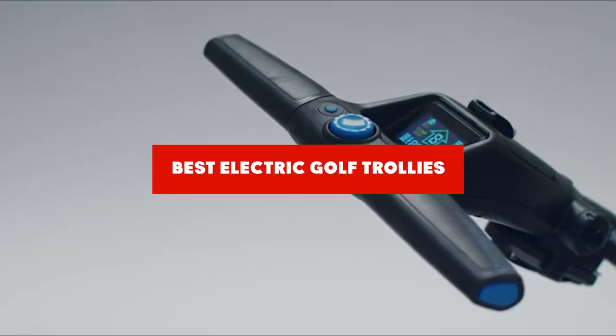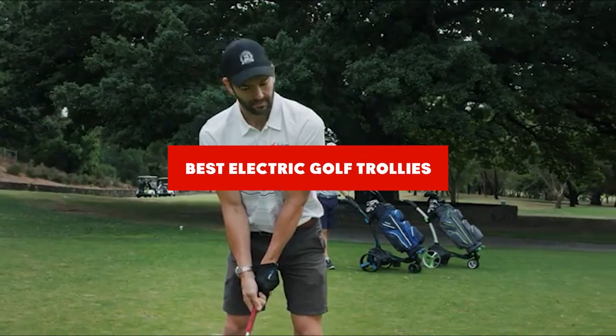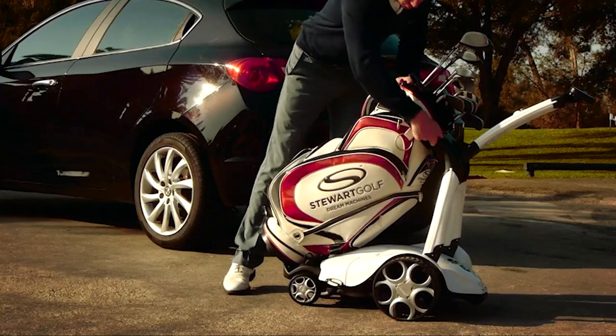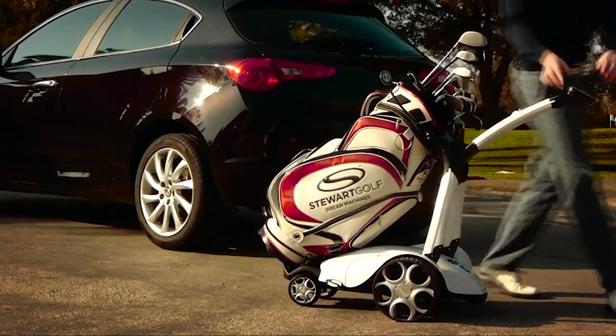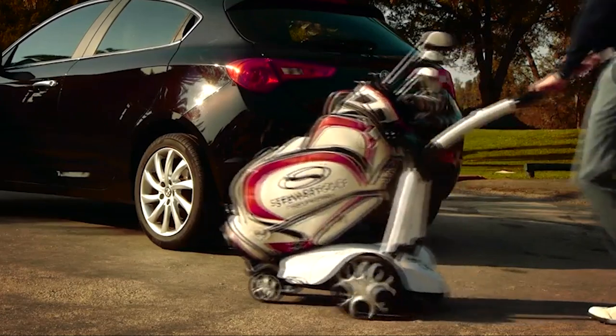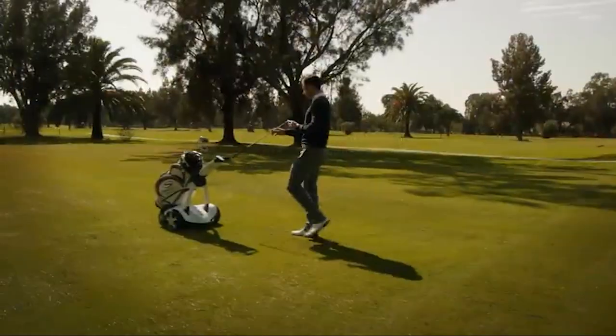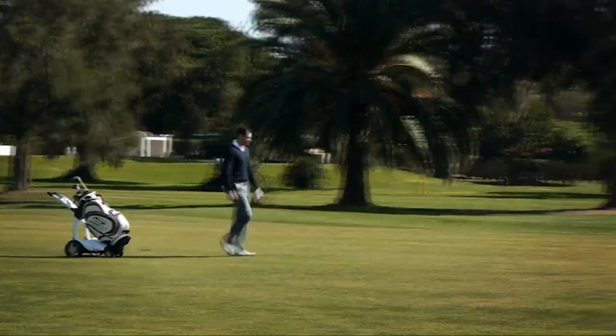If you're looking for the best electric or golf trolleys, here's a list you must see. We made this list based on our personal preference and sorted it based on their features, prices, quality, durability, and reputation of the manufacturers and customer feedback. We've included options for every type of customer. So let's get started.